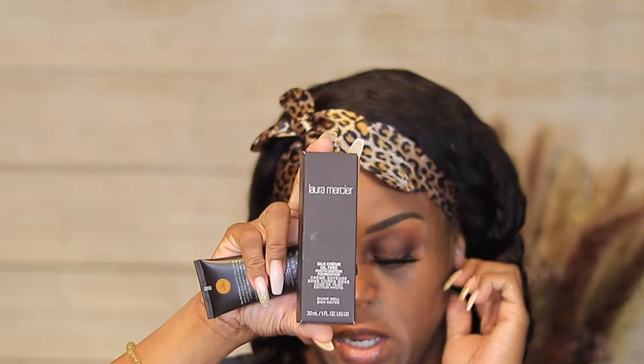Hi guys, welcome back to another video! Today we will be trying out the Laura Mercier Silk Cream Oil-Free Photo Edition Foundation. I have the shade 5C1 Nutmeg, and I purchased it from Sephora during their VIB sale. It's one fluid ounce. It's for combination to oily skin, full coverage, matte finish, and offers 10-hour wear — a foundation that remains comfortable on skin, which is always a bonus.